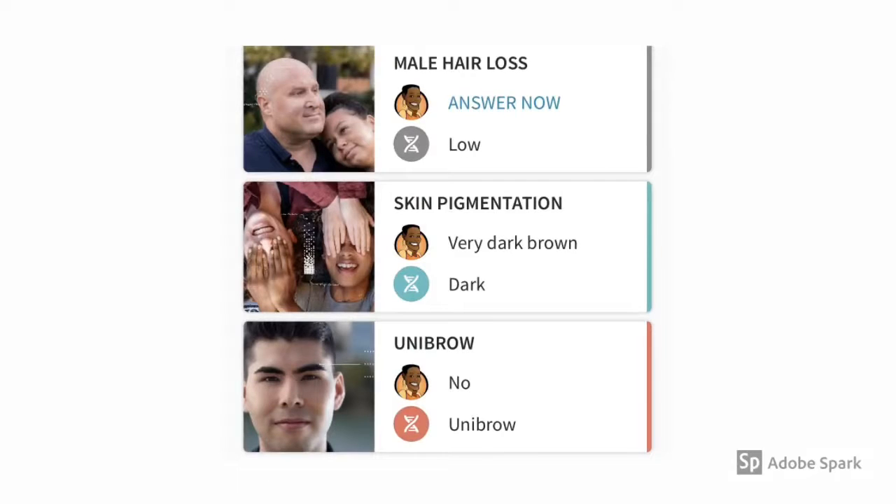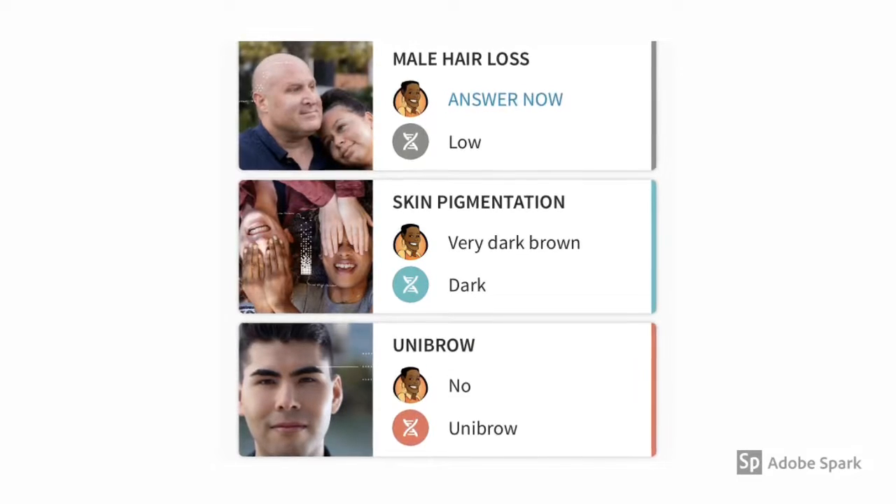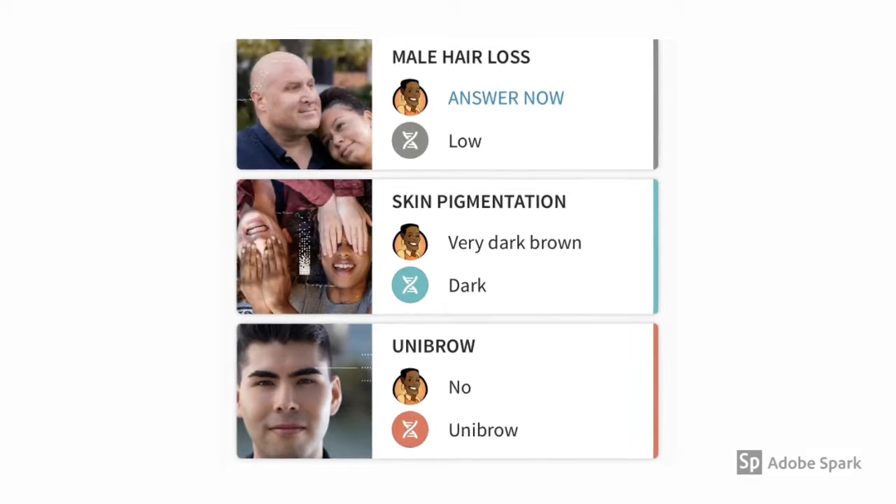I didn't provide any answers for male hair loss, but they reported it as low. Skin pigmentation — I said very dark brown, and they reported me as dark. As far as the unibrow, I said no, and they said that I had a likelihood of a unibrow, which is not true.